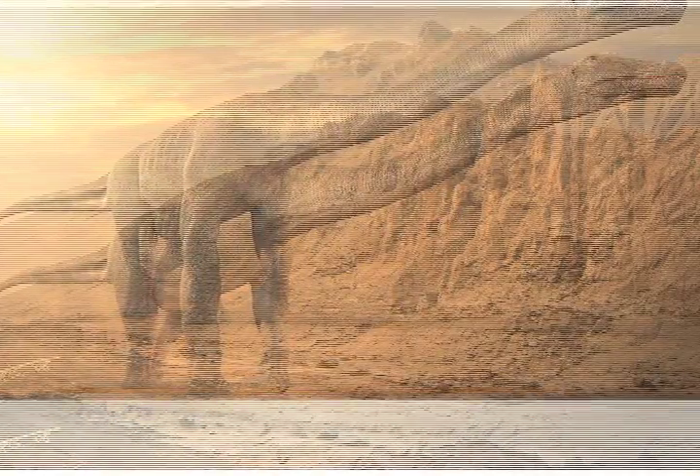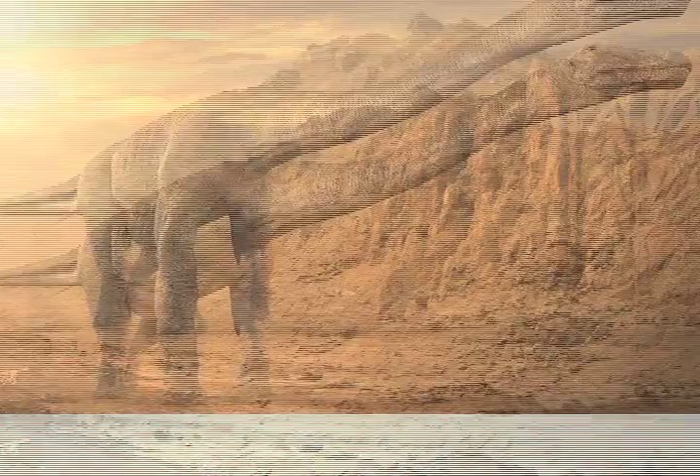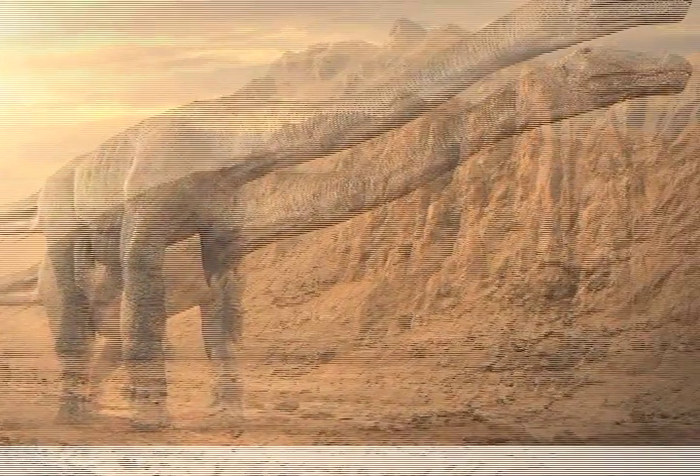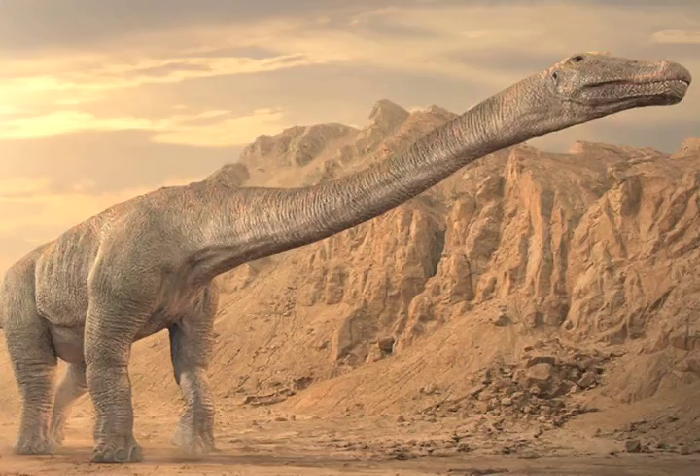Saltosaurus was a member of a group of sauropods that paleontologists called titanosaurs. As the name implies, these were enormous animals, although Saltosaurus was a relatively small member of this group. Saltosaurus stood only about 40 feet, or 13 meters, and only weighed about 10 tons, compared to the 50 or 100 or more tons of its titanosaur cousins.